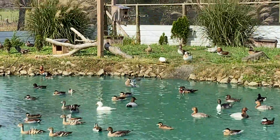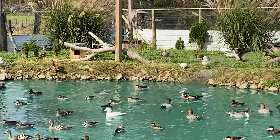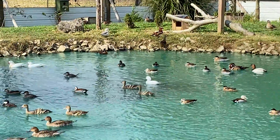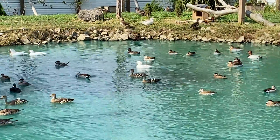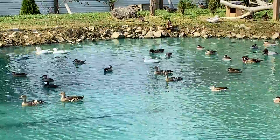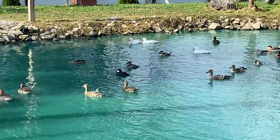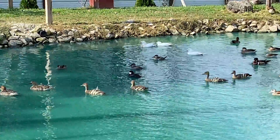Good morning everybody. Welcome to Bluegrass Waterfowl Falling. Wind's blowing this morning so you'll probably hear some wind static over my microphone.